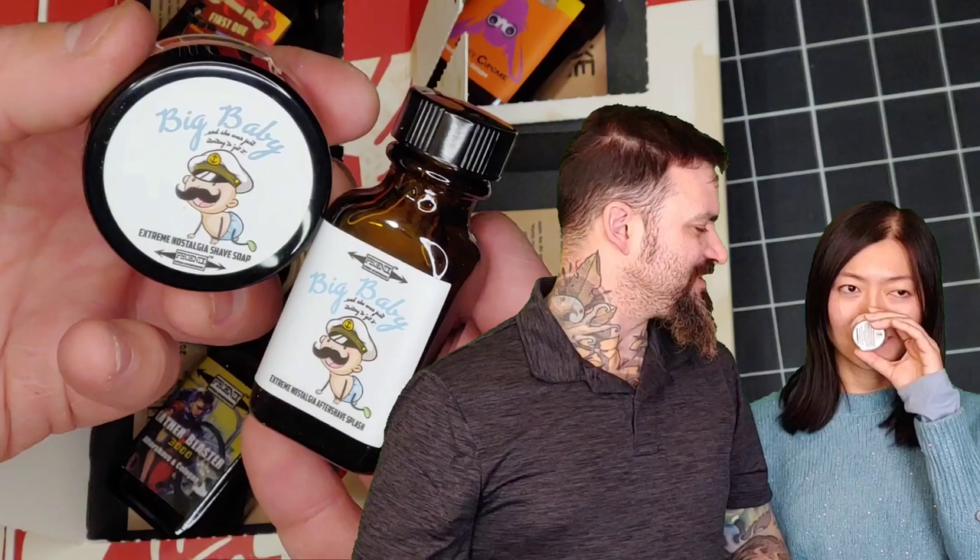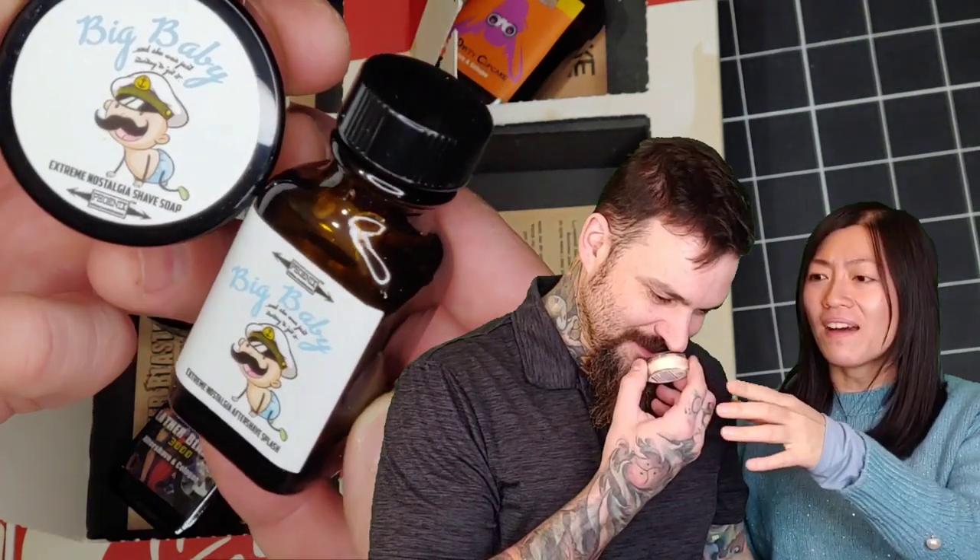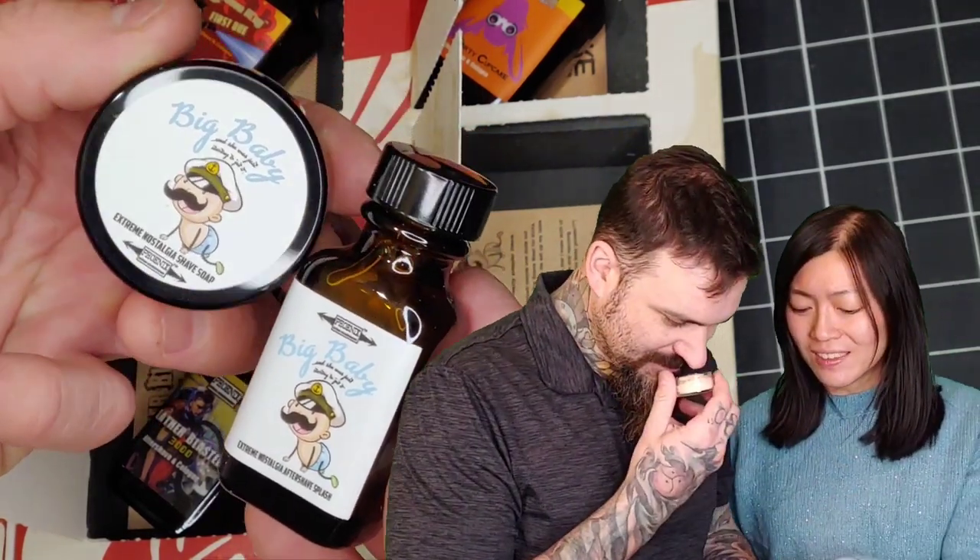Behind the eighth window we got Big Baby. This one is an original baby powder scent. What are you feeling here? Straight baby powder? Yeah, it is a baby powder but it's a good baby powder — there's something different there. It smells good. Oh, it's a good baby powder. Oh so cute, look at that — hey little baby.